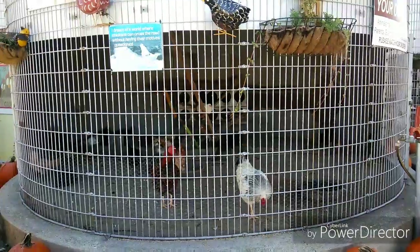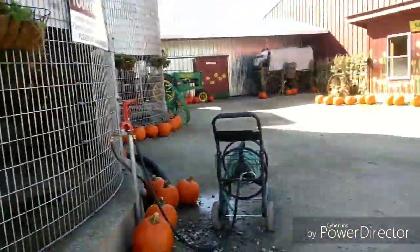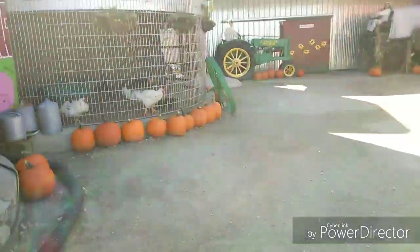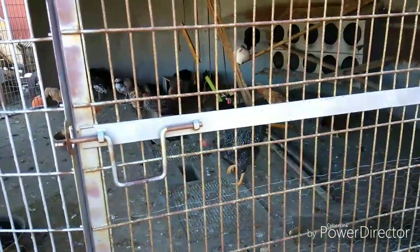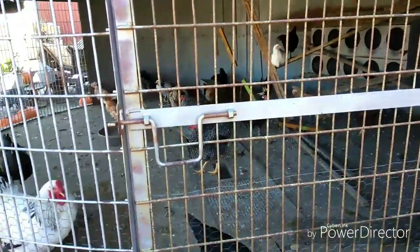My husband trying to climb downstairs. Look at how cute these chickens are, they are so adorable. There is a little red one that is so adorable — he was drinking water. There he is. His hair is so funny, it's so cute. Look at how cute he is.